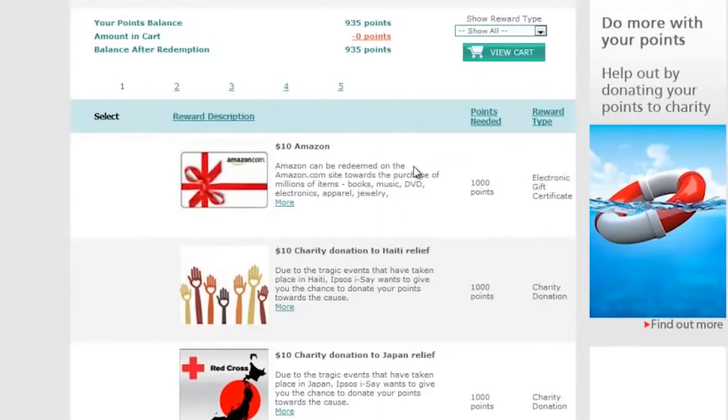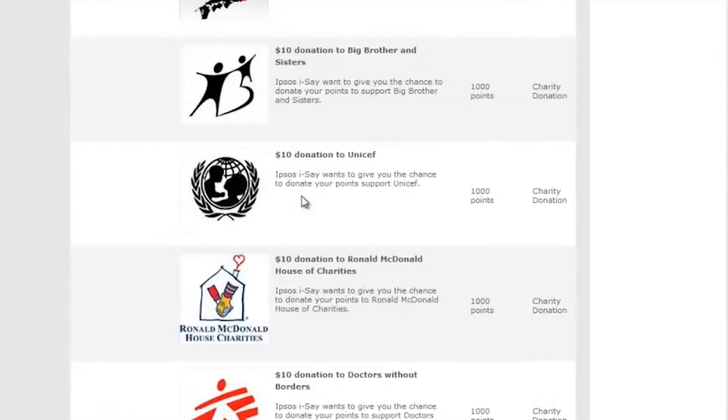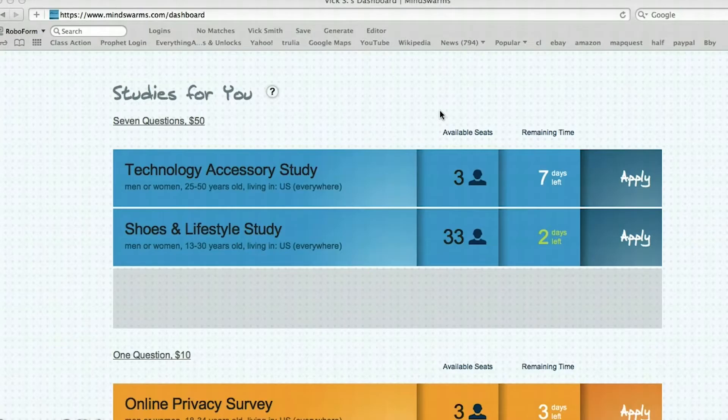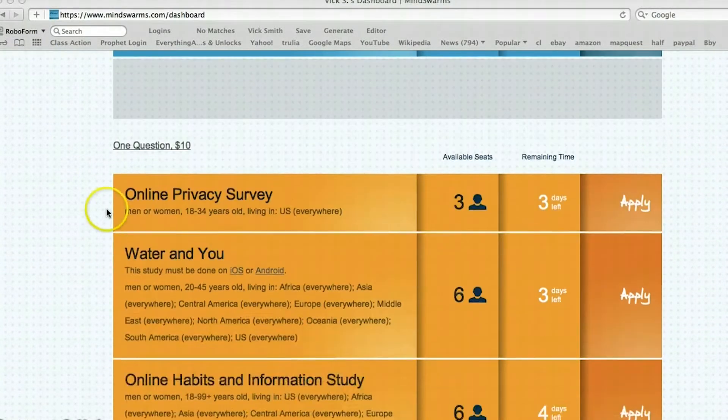Toluna is another large survey community with a large global presence. In addition to taking surveys, you also get paid to test products. Mind Swarms is a video-based survey platform that pays you $50 PayPal cash. To get paid, record a 10-minute video response to test a product.